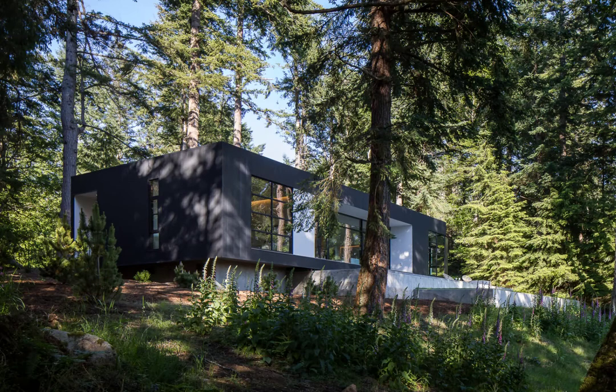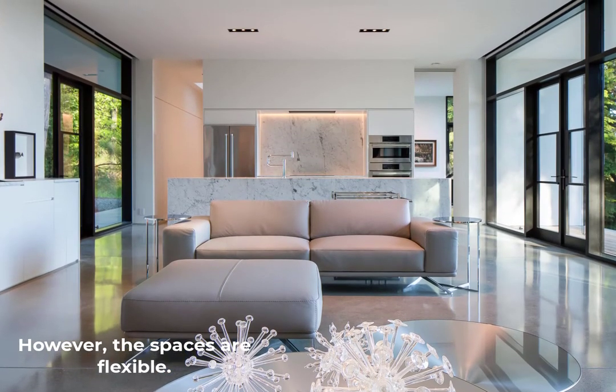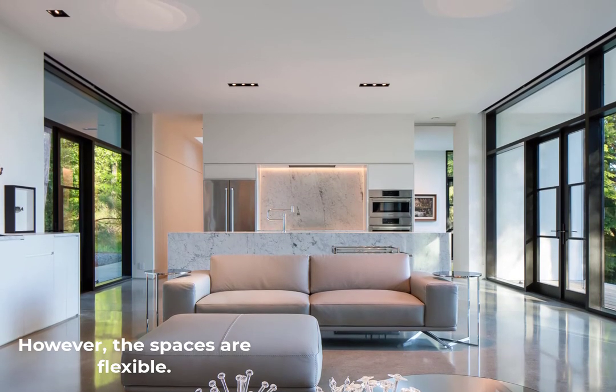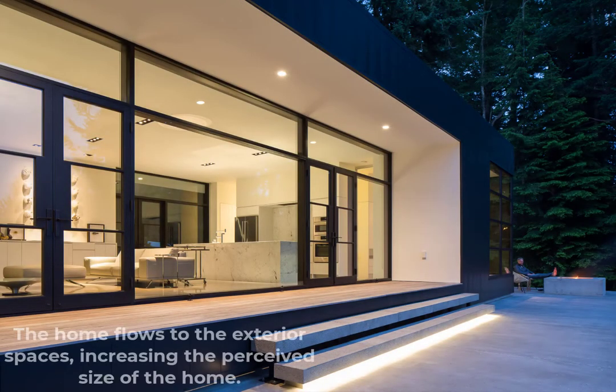The home sits on the property with a sense of permanence, as if it's been there forever. The solid geometric form appears grounded, while at the same time the spaces created by the mass are flexible. Herron was asked to design the interior spaces so that their uses and furniture layouts could be changeable. Exterior spaces, carved into and around the main mass of the home, spill outwards towards the view, offering extended living space. During good weather, this home can expand to almost twice its size by utilizing the patios and covered areas.